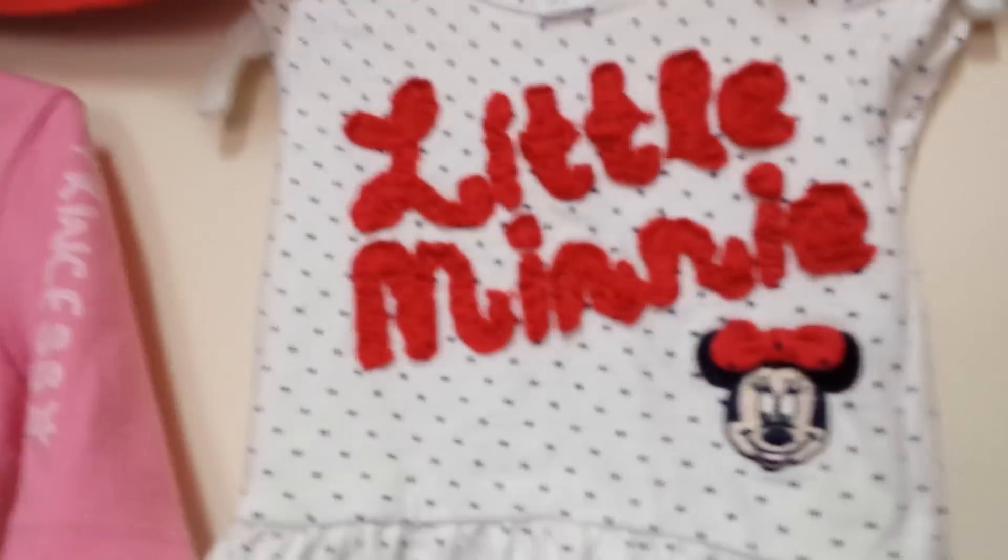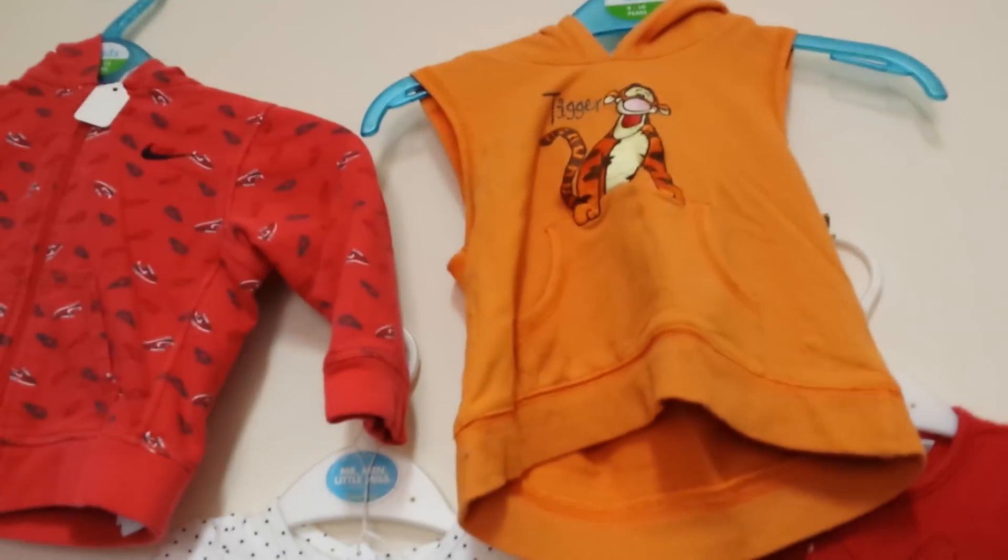Okay, so guys, I'm in the clothes shop with Joshua, just looking around. Looking at how cute the clothes are.